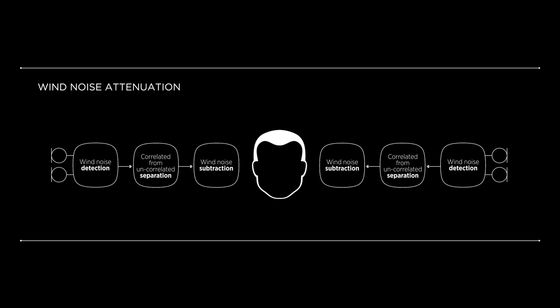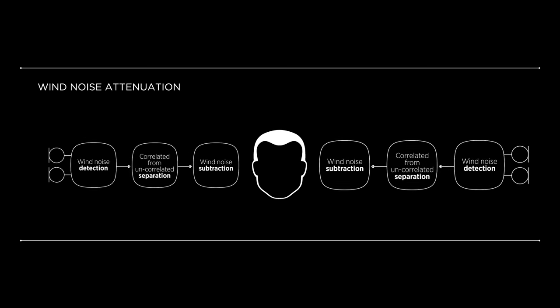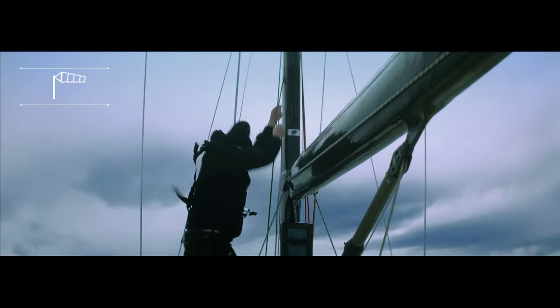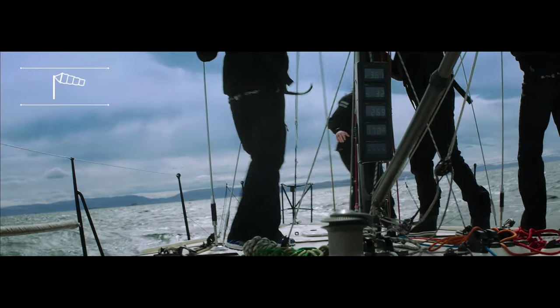Widex's wind noise attenuation system does not rely on the interaural exchange of sound to improve hearing in wind noise. Instead, it deals with it individually on each ear. This delivers an 8.4 dB signal-to-noise ratio improvement.